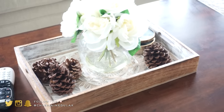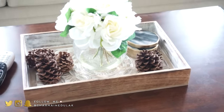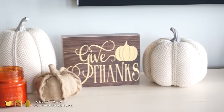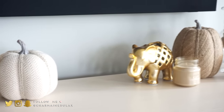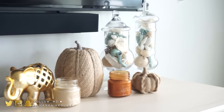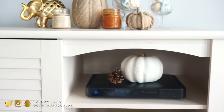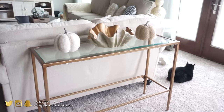On our coffee table, I just added these cute little pine cones, and I think those are from Michael's or Kirkland's. On our TV stand, I added some pumpkins — the bigger ones are from Target and were only $3 each. The smaller burlap ones were from Kirkland's. The sign was from Michael's, and then the candles were from TJ Maxx.